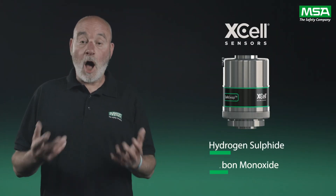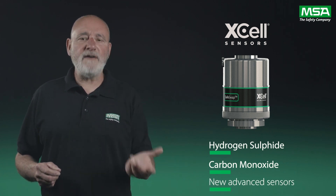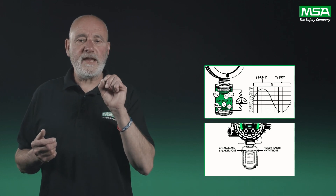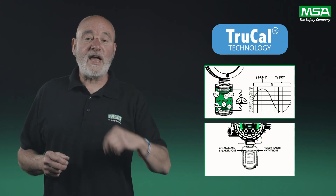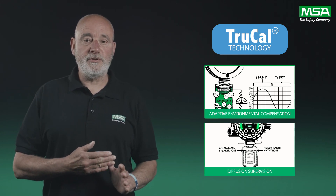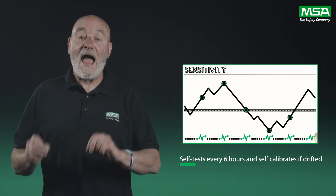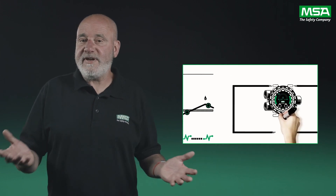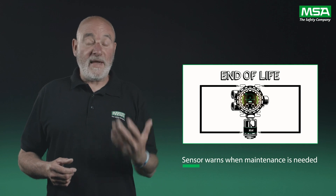The new hydrogen sulfide and carbon monoxide X-cell sensors are truly revolutionary. They have the most advanced technology ever developed by MSA, overcoming this critical safety issue by alerting the user if the sensor cannot detect gas. This breakthrough is called TruCal and it includes AEC, which stands for Adaptive Environmental Compensation and Diffusion Supervision. AEC is the sensor's ability to perform a self-test every six hours and self-calibrate if it has drifted. If the sensor reaches the end of its life or is unable to detect gas for any reason, self-adjustment is not allowed. The sensor will then communicate a fault signal, warning that maintenance is required.